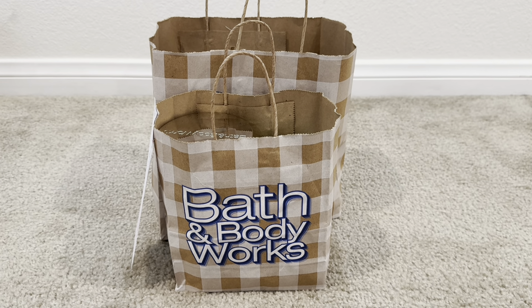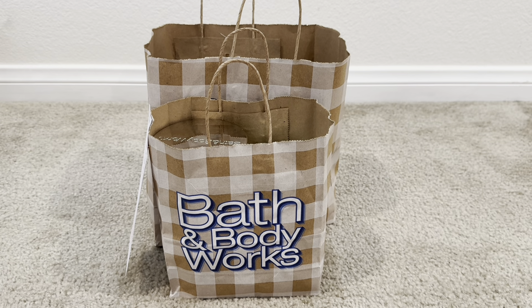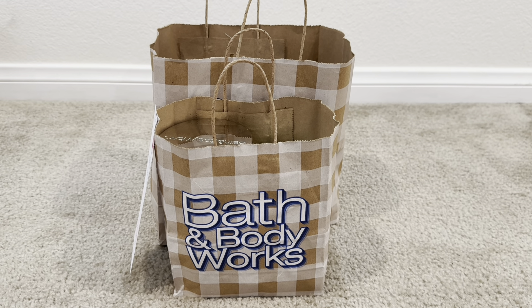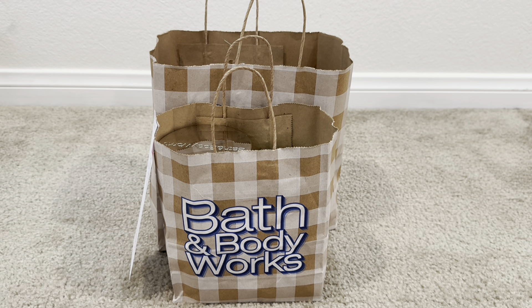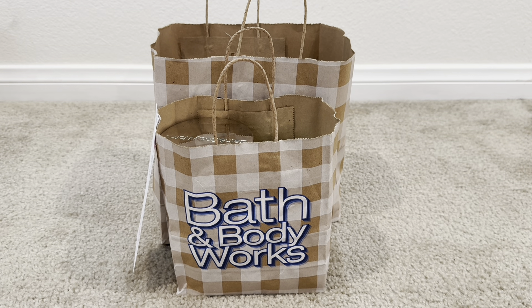If you guys haven't checked out my recent video, I just uploaded a review of the new Irish Cream Pound Cake Wallflower paired with the Daisy Wallflower Plugin from Bath & Body Works — be sure to go back and check that out. But in this haul, this is just a mini haul of wallflowers I picked up during that $3.95 sale, plus a BOPUS order for a few more things.